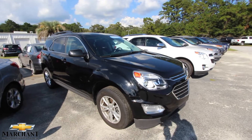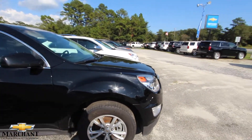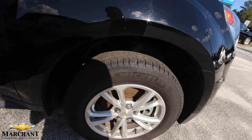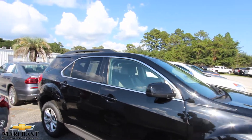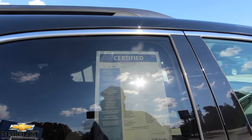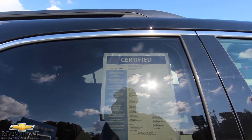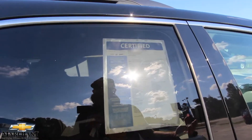People love the Equinox. This is the previous body style before the new one that came out in 2018. It has alloy wheels and Michelin tires — I personally like this body style better than the new one. It also comes as a certified pre-owned, with a six-year, 100,000-mile powertrain warranty and 12-month, 12,000-mile bumper-to-bumper coverage, plus roadside assistance.